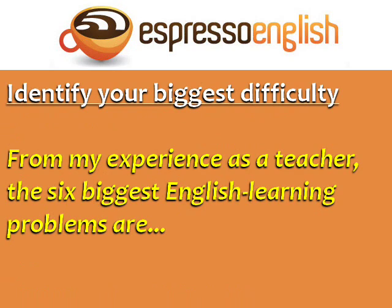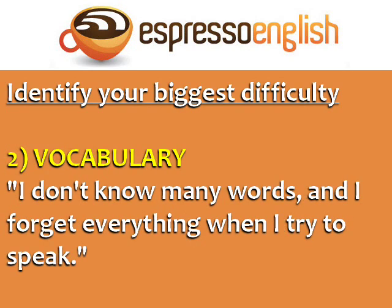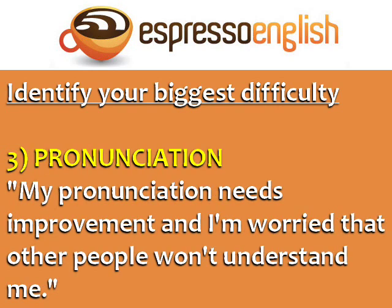The first step is to identify your biggest difficulty. From my experience as a teacher, the six biggest English learning problems are: Listening — I can't understand native speakers because they talk too fast. Vocabulary — I don't know many words, and I forget everything when I try to speak. Pronunciation — My pronunciation needs improvement, and I'm worried that other people won't understand me.